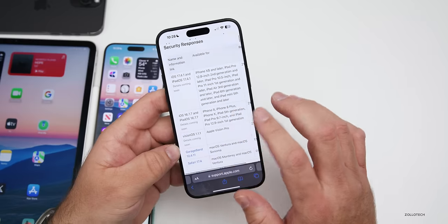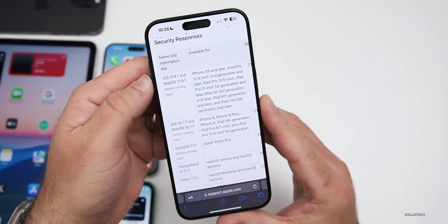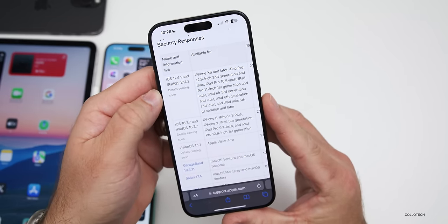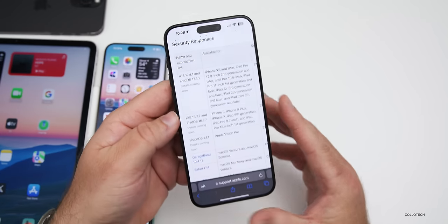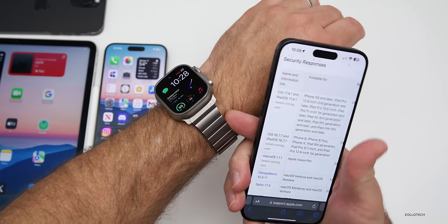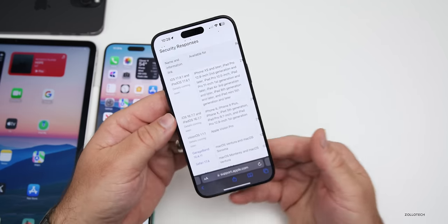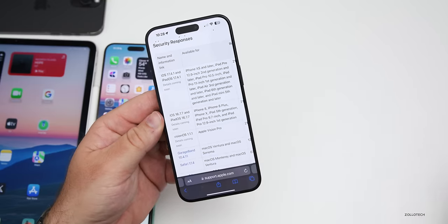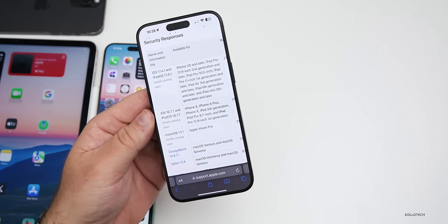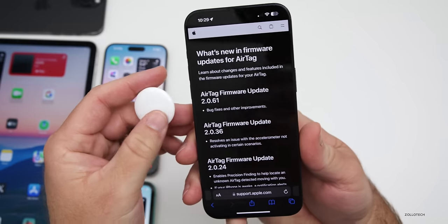As far as security updates go, Apple still hasn't updated their security page — it still says iOS 17.4.1 and iPadOS 17.4.1 details coming soon. They may be waiting for a watchOS update or macOS update related to that chipset vulnerability before publishing details.